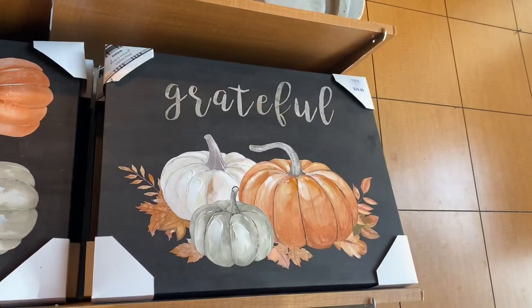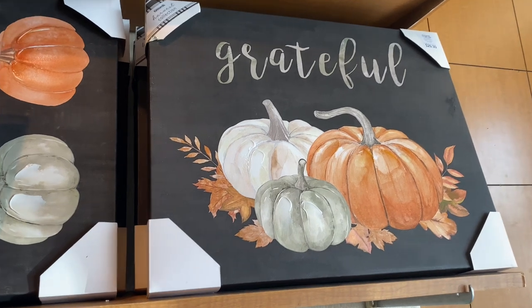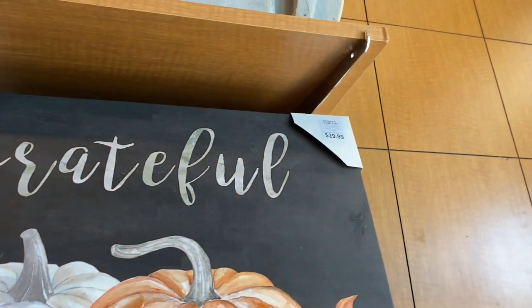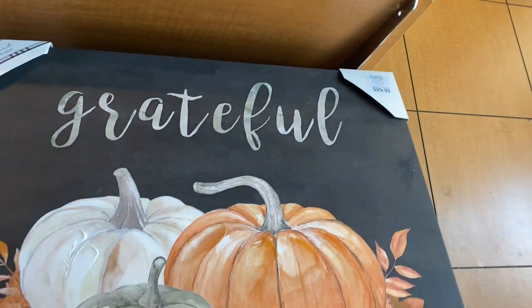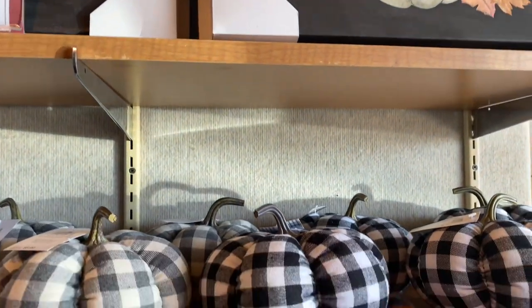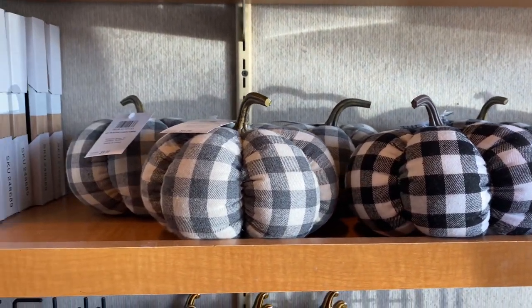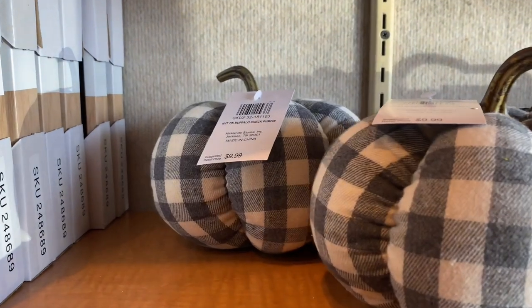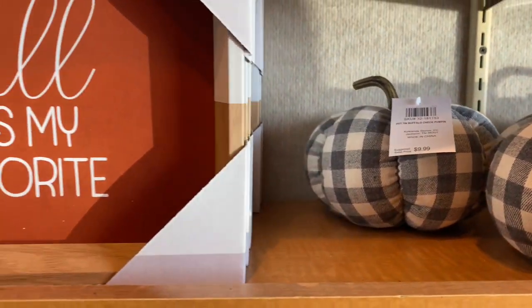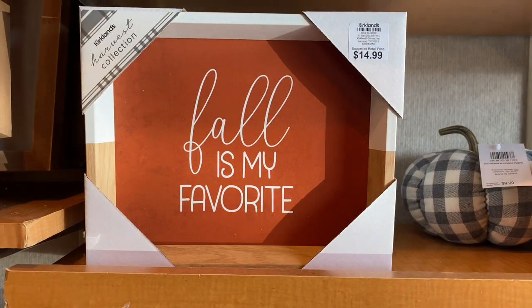Can we take a second to admire this beautiful piece right here for $29.99? Oh my goodness, this is dreamy. If I had come across that wall art earlier I probably would have snagged one. These beautiful buffalo check pumpkins are $9.99 each.